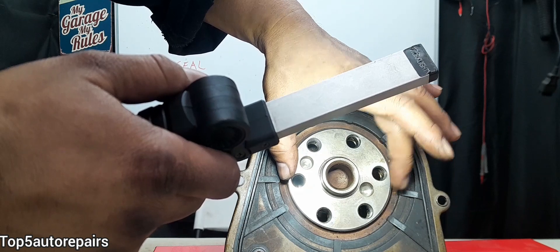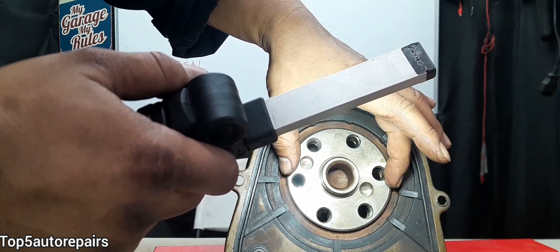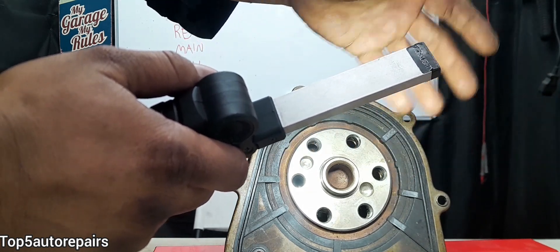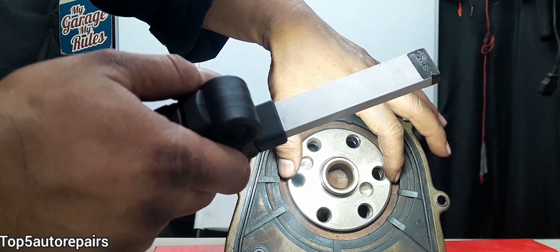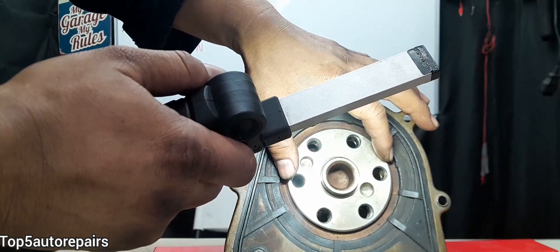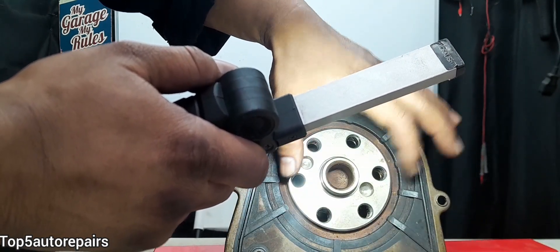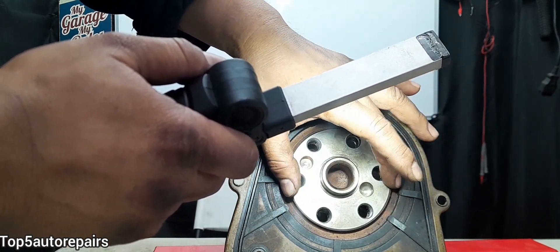However, stop leak will also cause all other rubber components inside the engine — such as the front crankshaft seal, the camshaft seal, oil pan gasket, and valve cover gasket — to start expanding and swelling. This can actually cause a more severe leak later on. It may temporarily fix the issue, but it will keep expanding every single rubber component and cause them all to start leaking.